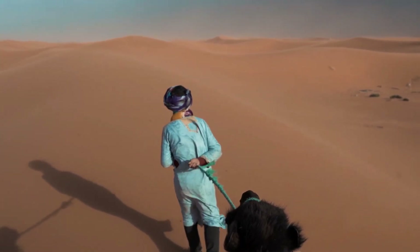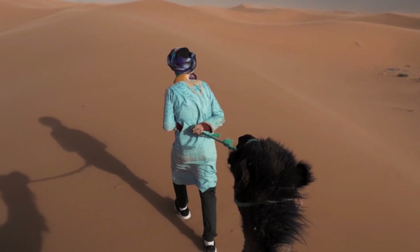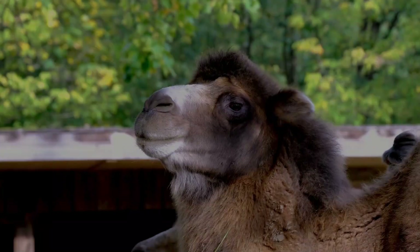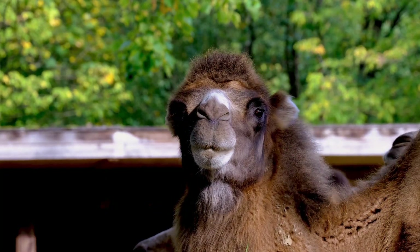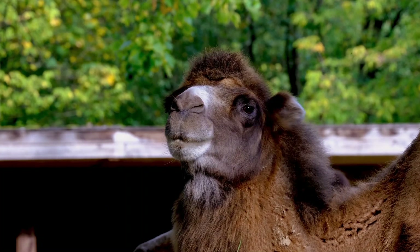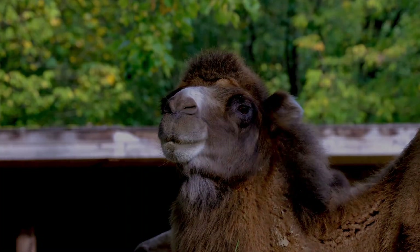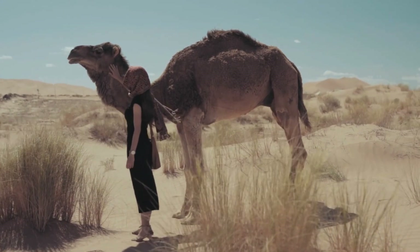Habitat and Distribution: Dromedary camels are adapted to hot desert environments, thriving in regions with sparse vegetation and limited water sources. They are commonly found in the Middle East, North Africa, and parts of South Asia. Bactrian camels, on the other hand, inhabit the cold deserts and steppes of Central Asia, including Mongolia and China. These regions experience extreme temperature fluctuations, with scorching summers and freezing winters.